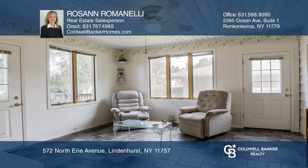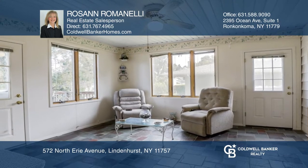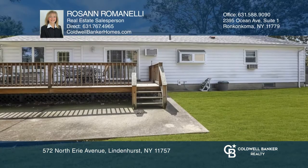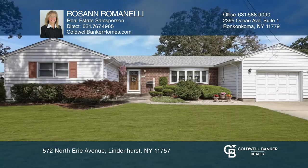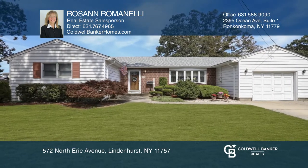This beautiful private property is perfect for relaxing and entertaining, just minutes from shopping and the Long Island Railroad. Pick up the phone and call Roseanne Romanelli to schedule a tour today.